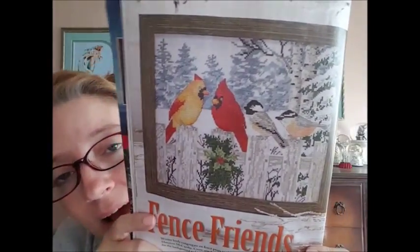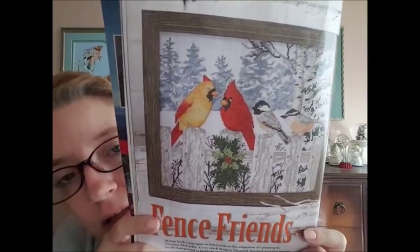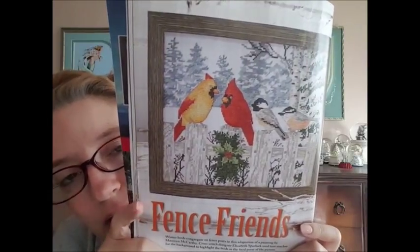The next one is the cover design, it's called Fence Friends. The original artwork was by Maureen McCarthy and it was licensed from Porterfield's Fine Arts, and the cross stitch adaptation was by Elizabeth Spurlock — Elizabeth, you're a busy woman. I like that. My stepmother loves cardinals. Won't be stitching this though — it's not really my style.